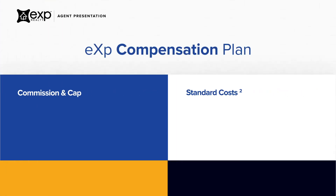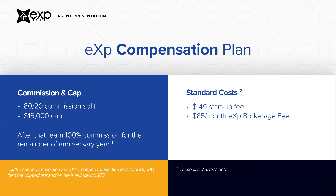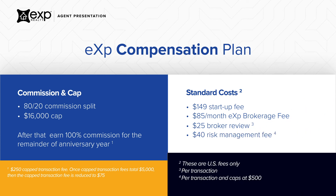At eXp, you'll never pay a desk fee, royalty fee, or franchise fee. Every agent is treated equally and is on an 80-20 split which caps each year at $16,000. You then receive 100% commission for the remainder of your year. It's only $149 to join eXp, and that includes your first month's $85 brokerage fee. On each transaction, there is a $25 broker review fee and a $40 risk management fee. The risk management fee caps at $500 each year.